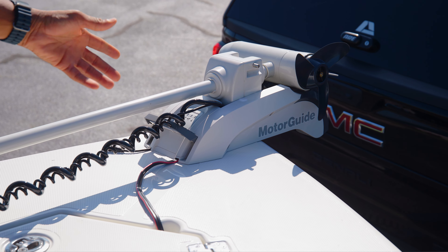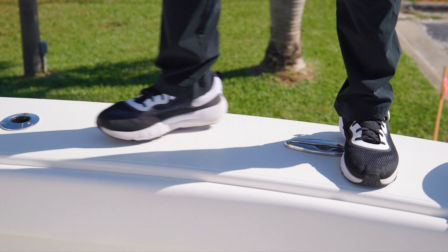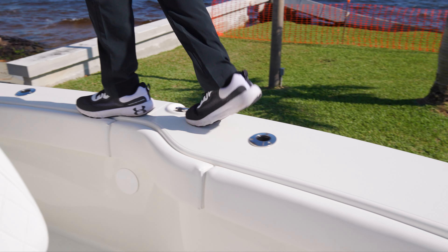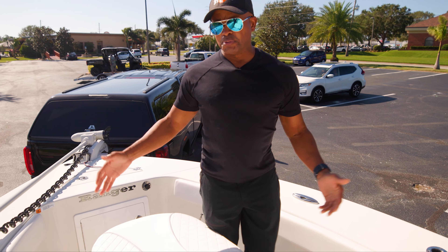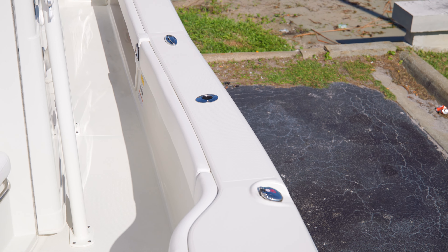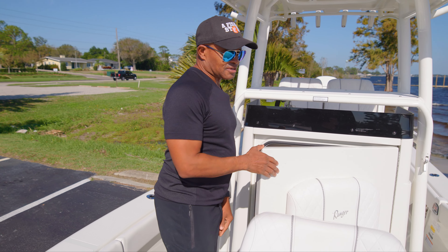One thing to notice looking at the front of this boat is how wide the deck is up top. I can step up here and walk around — I wear a size 11.5 shoe and I've got plenty of room. If you're not comfortable up there you can always fish from the bottom because there's so much walking space. Don't forget about the pad, and rod holders are everywhere all the way back.